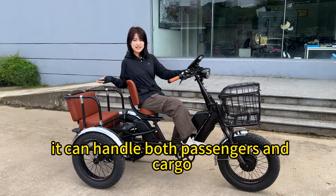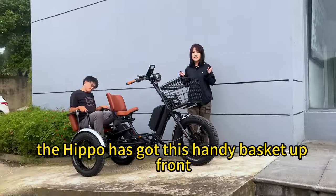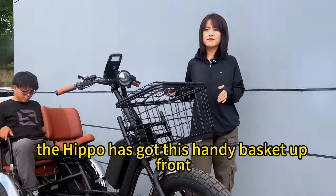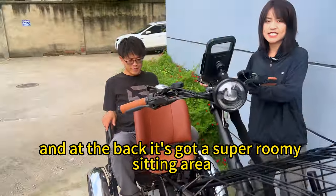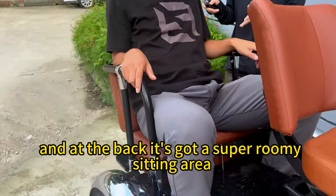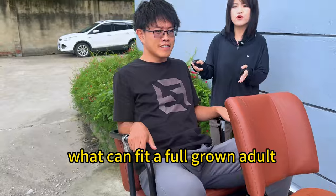It can handle both passengers and cargo. The Hippo has got this handy basket up front where we can just toss our stuff in. And at the back, it's got a super-roomy seating area that can fit a full-grown adult.